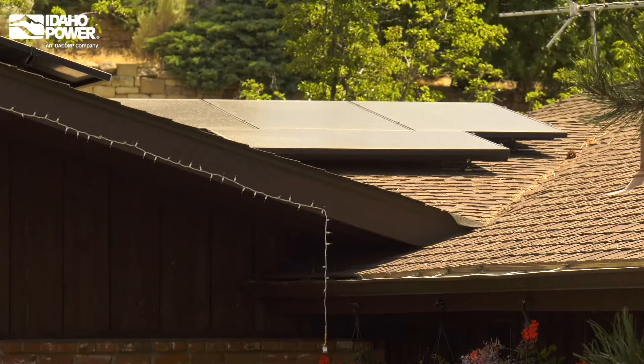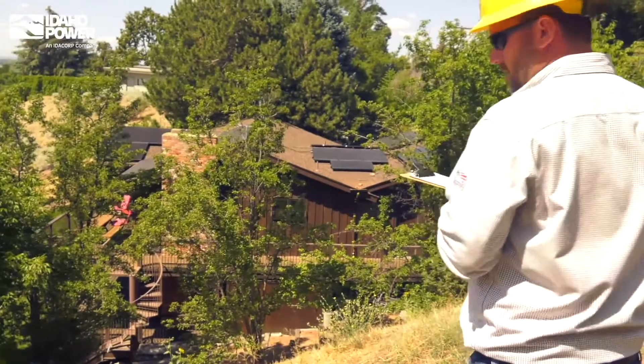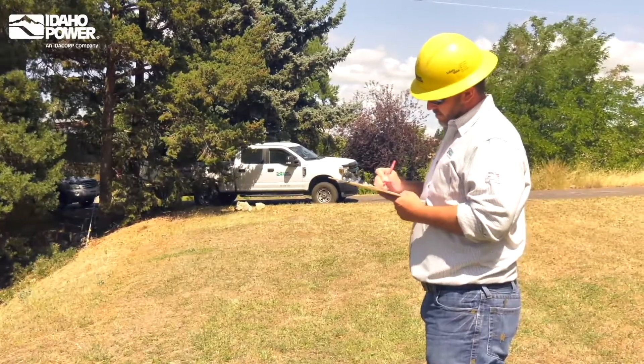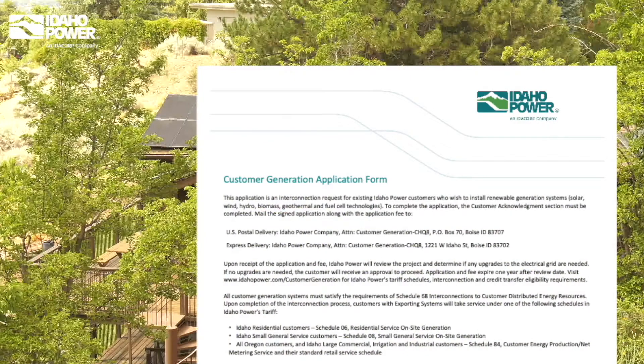Idle Power's inspection differs from the electrical inspection. The state electrical inspection ensures your installation meets code from the solar panels to the idle power meter. Our inspection ensures that Idle Power's requirements are met at the grid interconnection point — the idle power meter. Once we receive an application for your proposed system, our engineer will complete a feasibility review and let you know if your application is approved or if changes are needed before connecting to the grid.